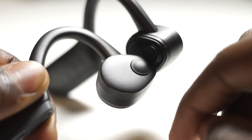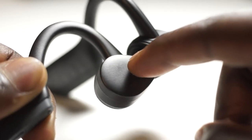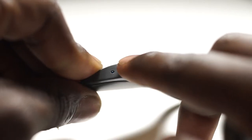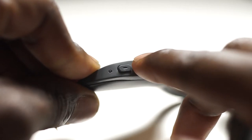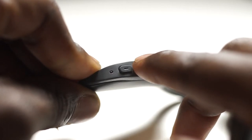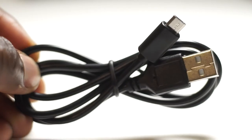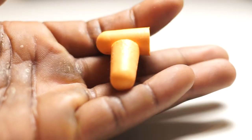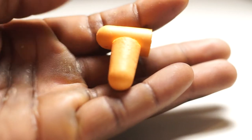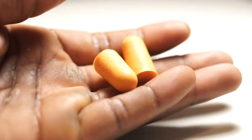They have a multi-function button you can use to answer calls, pause music, and play music. You also have volume down and volume up buttons, and you use the volume up button to turn the headphones on and off. It also comes with a mini USB cable and a set of earplugs to tune out unwanted sound when listening to music.